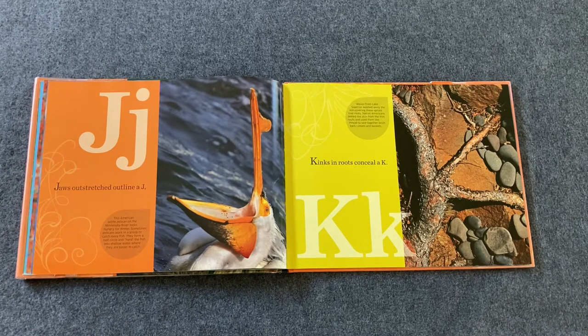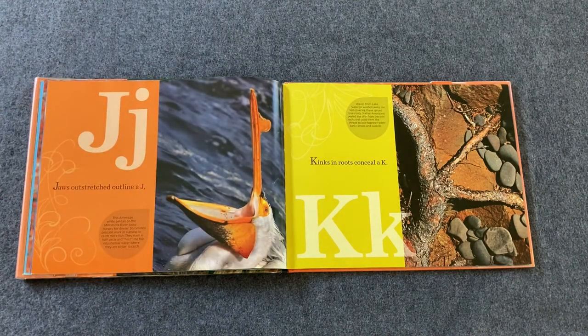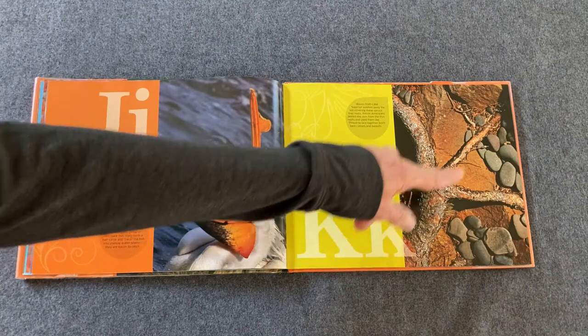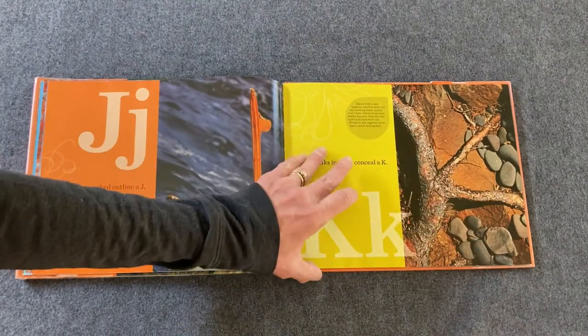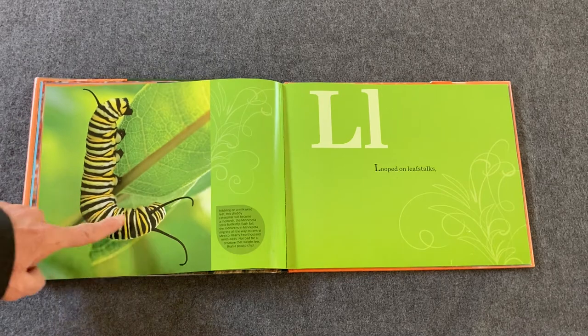Jaws outstretched outline a J. It's a bird — it's a pelican! His mouth is wide open and it does kind of look like a J right there. Kinks in roots conceal a K, right over there. Looped on leaf stalks — you know what that creature is, don't you? We see a lot of those. It's a caterpillar. Trace it with me — capital L, right there.